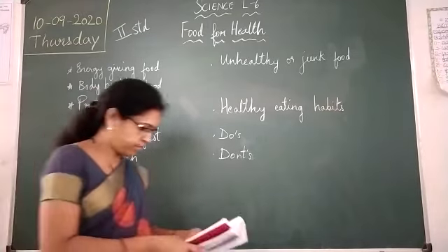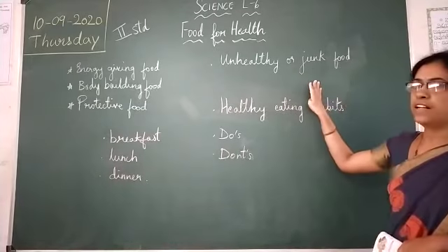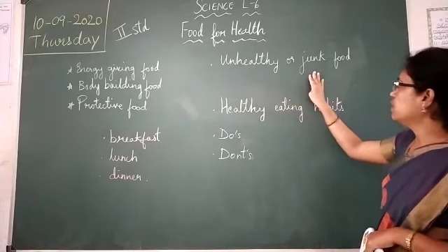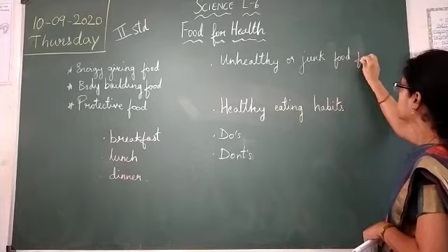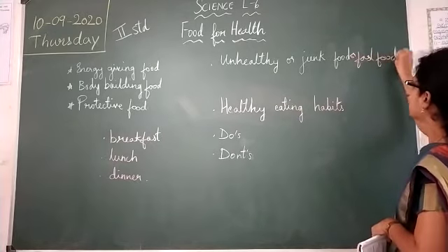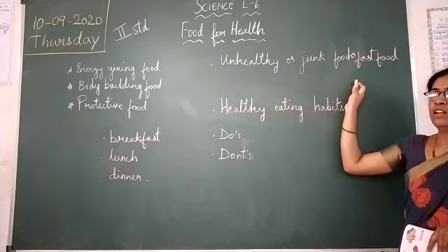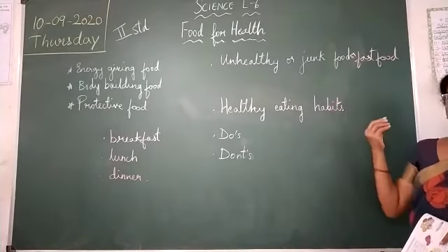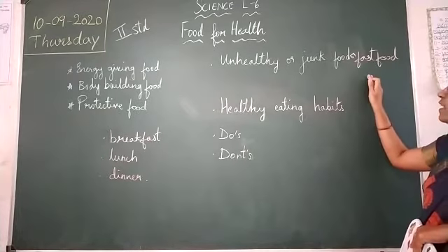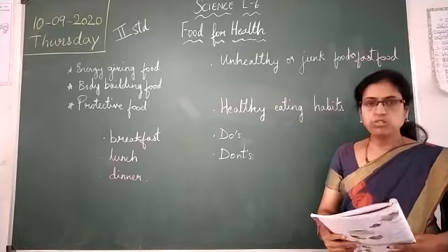Next, the topic from the textbook is unhealthy or junk food, also called fast food. Junk food is easily available on the streets, like Pani Puri, Masala Puri, Gobi Manchurian, and so on. Those foods are called fast food and they are very unhealthy for our body. If you eat this food, you will fall ill.